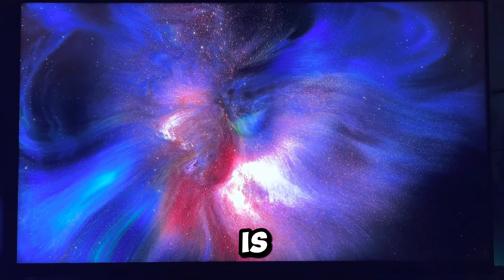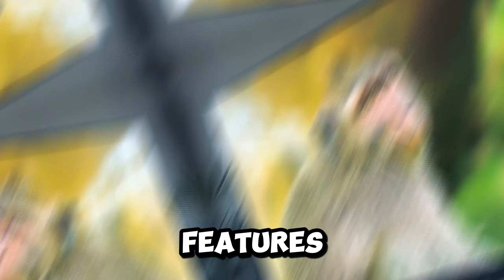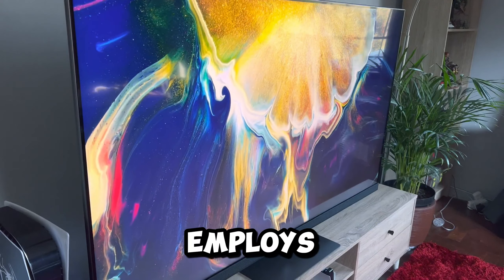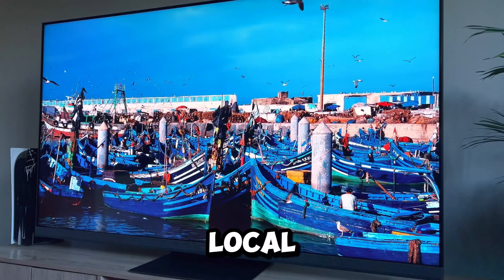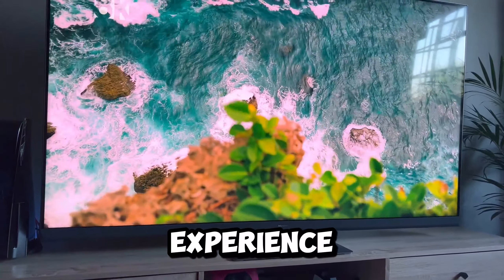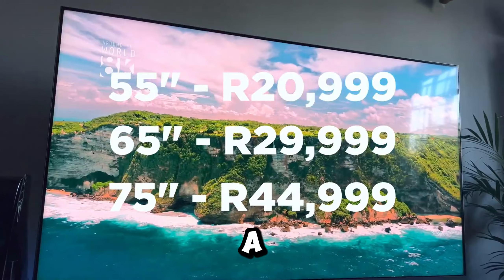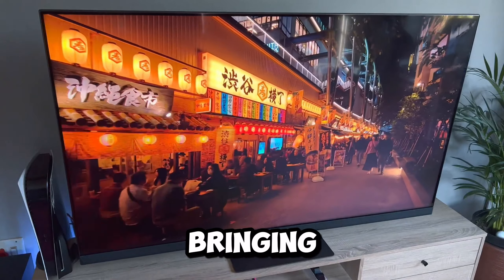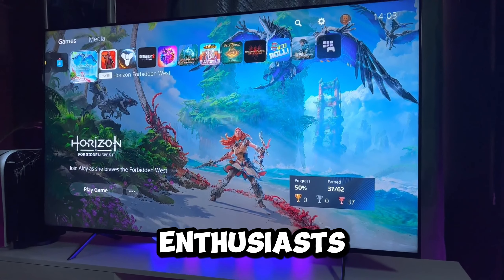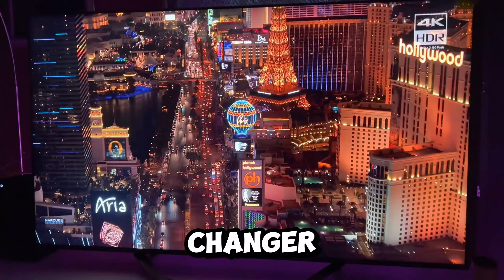Number 4: the Hisense Class U8H Series Mini LED. The Hisense U8H Series Mini is a standout in the 75-inch TV category, boasting impressive features that redefine the viewing experience. Priced competitively, this TV employs a dynamic combination of mini LED and a full array of local dimming, resulting in a dazzling display. The smaller LEDs distribute light more evenly, ensuring a uniform image across the screen with brilliance that regular LED TVs simply can't match.